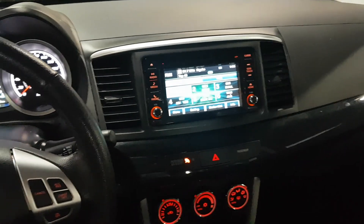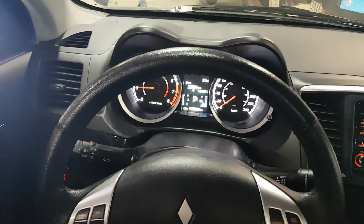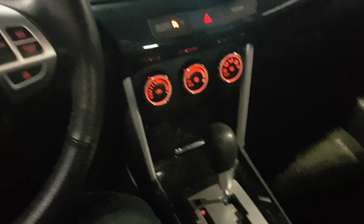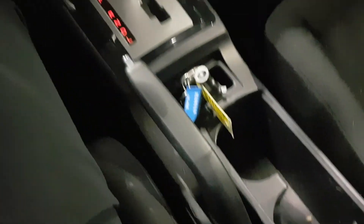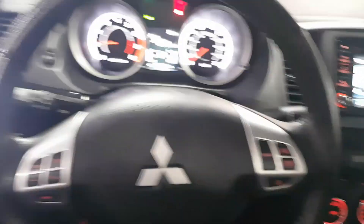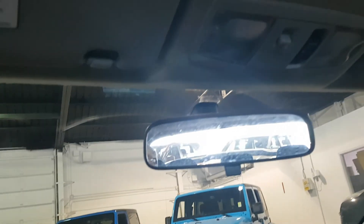On the inside here, we've got the touch screen, stereo, Bluetooth. You can see the dash here, of course. You've got your automatic transmission, heated seats, premium cloth interior, Bluetooth, and your sunroof.